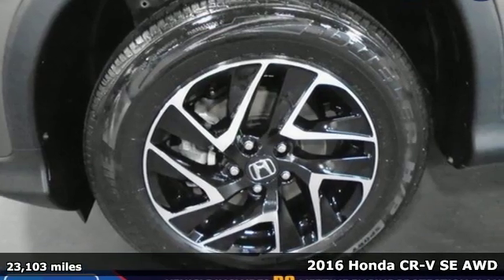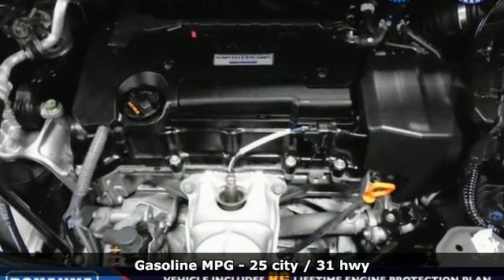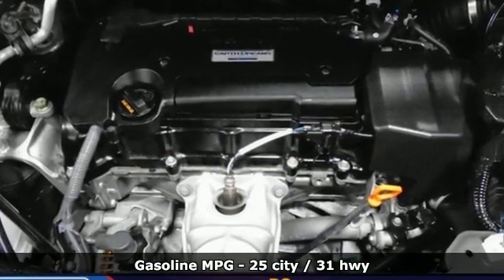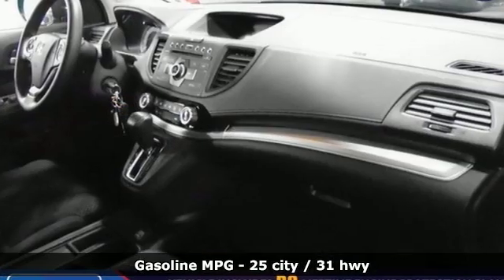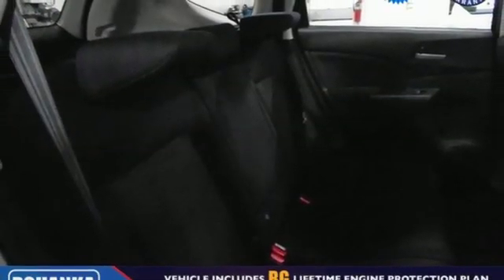You'll look forward to every drive with features like these: external memory control, wireless phone connectivity, air conditioning, power windows, manual tilting steering column, inline four-cylinder engine, and aluminum wheels.